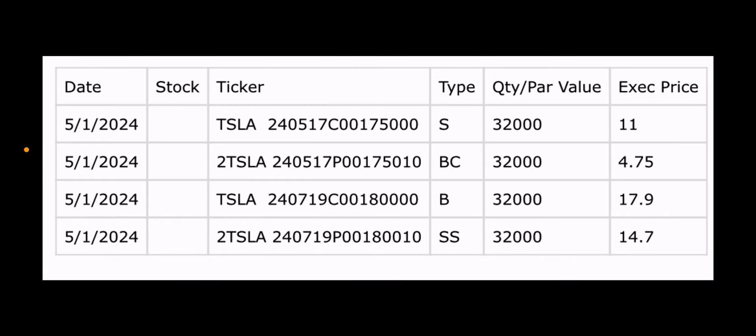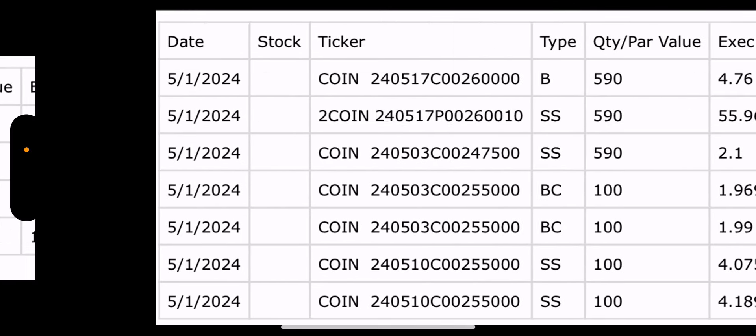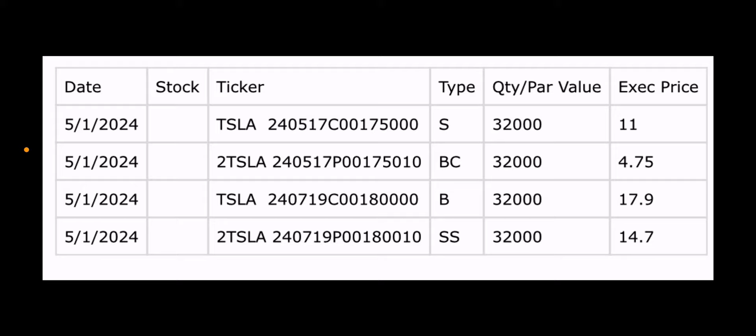Let's move on to what you guys are here for. There were some trades yesterday — just Tesla and Coin, meaning TSLY and CONY. So first, TSLY. This looks a bit different than what you're used to seeing, but it involves the synthetic for the most part. You see an 'S' on the type and then a 'BC' right below it.